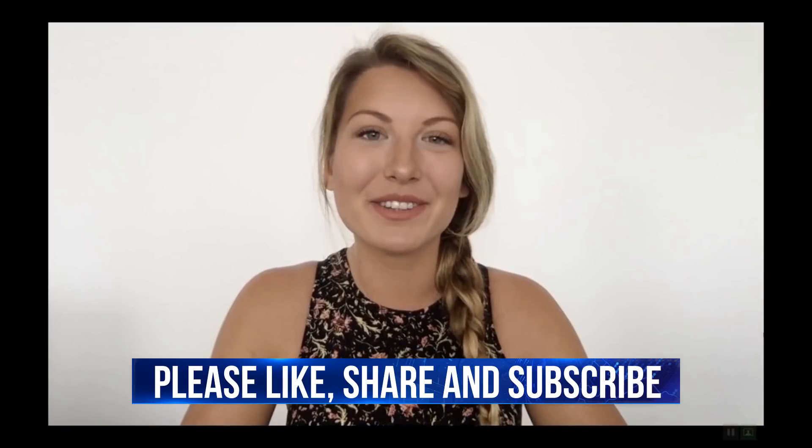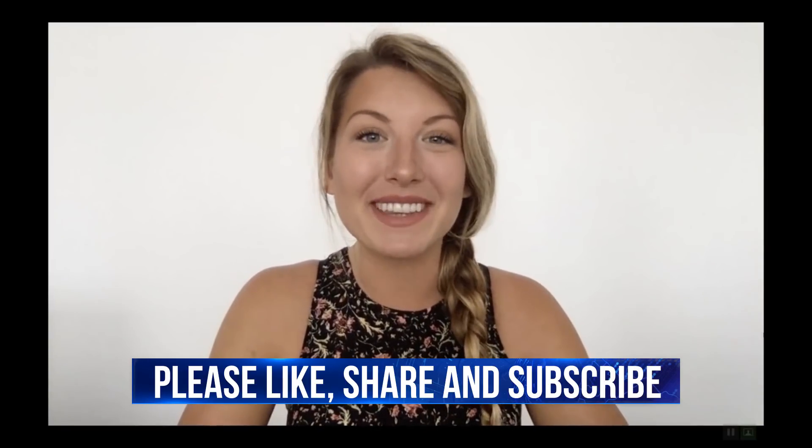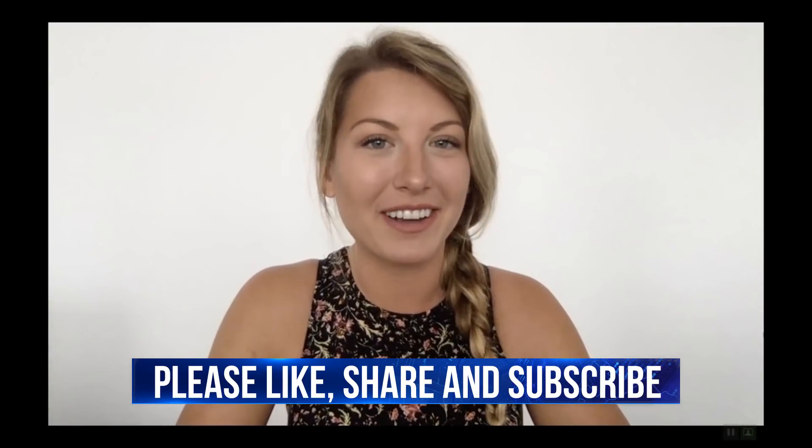Thank you for watching this Dash News Recap. I hope that you found this video to be informative. All links to the news stories can be found down below in the video description. Please hit that like button — smash for Dash. Don't forget to subscribe, and if you care to share it out, we'd appreciate that too. It's bye for now, but remember: stay dashy.